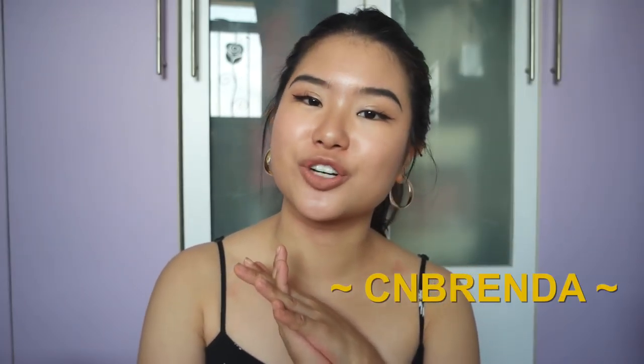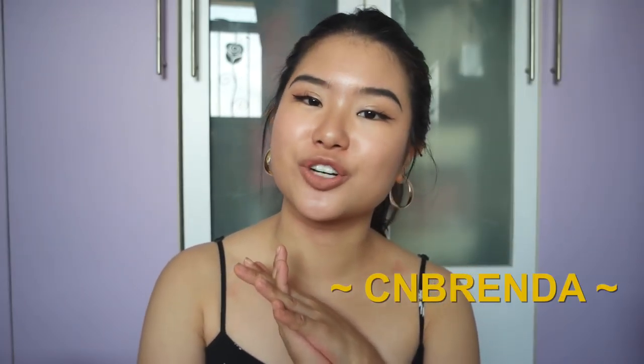I don't know how that's possible, but it is. There are no shipping fees and there are also no agency fees. If you use my code CNBrenda, you get $7 off your first purchase with Shopee when you spend at least $15.